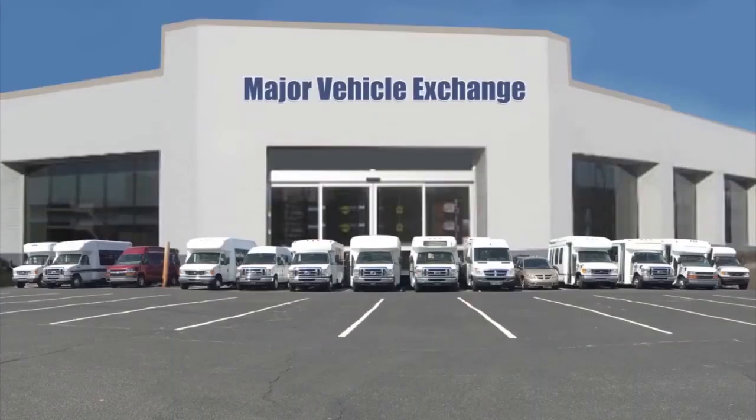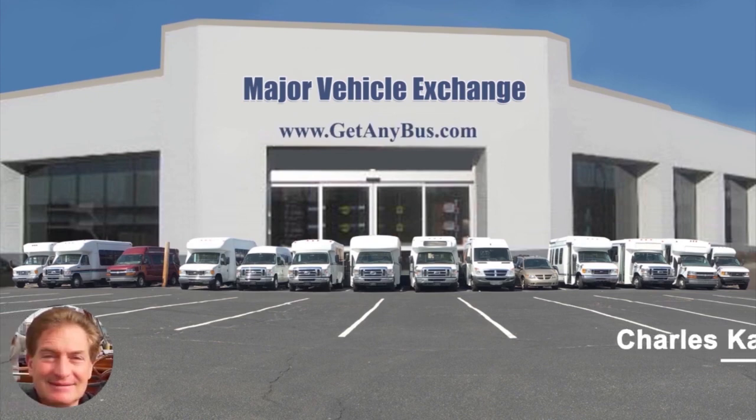For more information on this mini bus for conversion, visit Major Vehicle Exchange at www.getanybus.com and call Charlie at 516-333-7483 today.